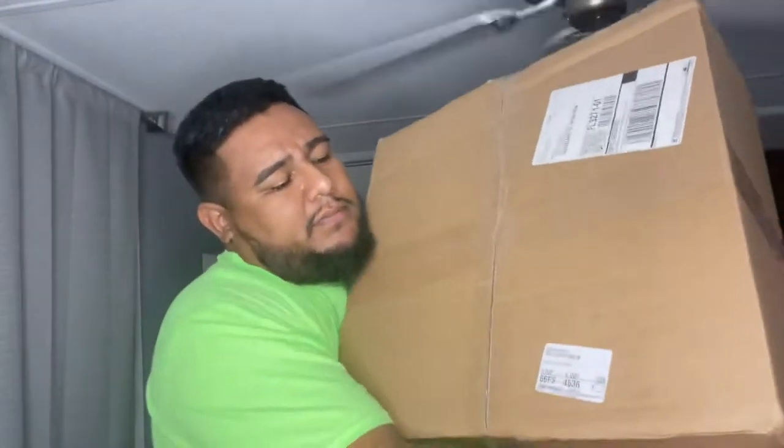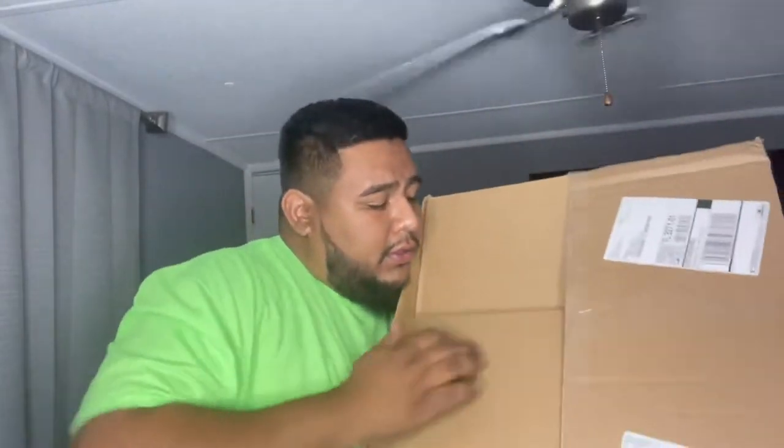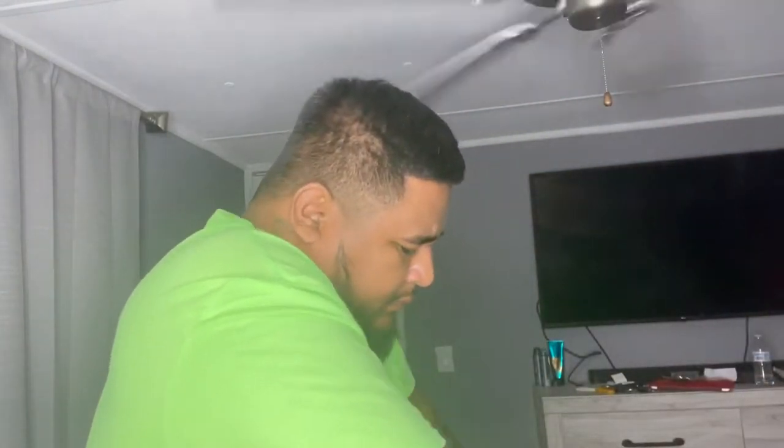These are — excuse my messy room. These boots, you've probably seen them pop up on your Facebook. They're called Alpha Western Wear. Let's open them up and see the quality so I can show y'all. They come packaged like this in a box. Let's open them up and see what we got. This is the box they come in.